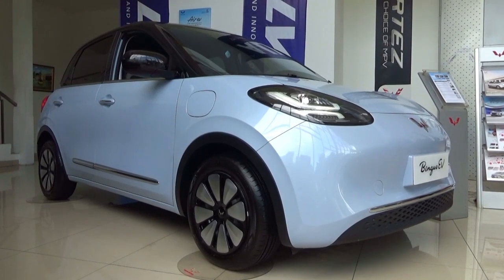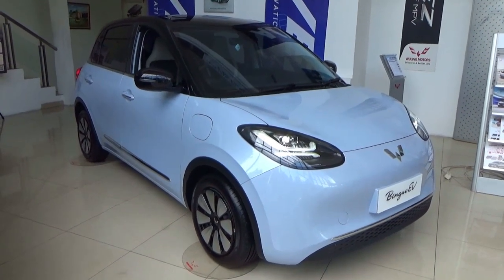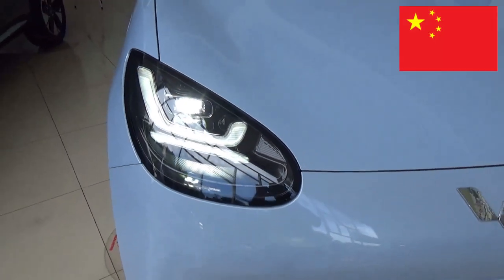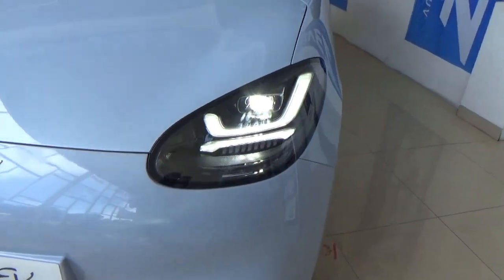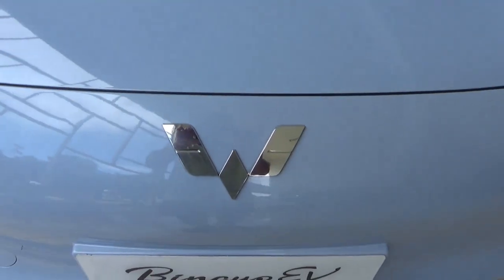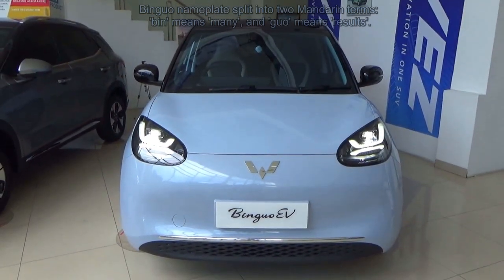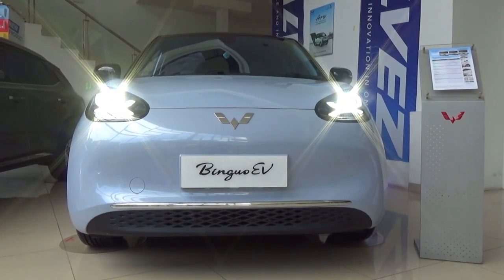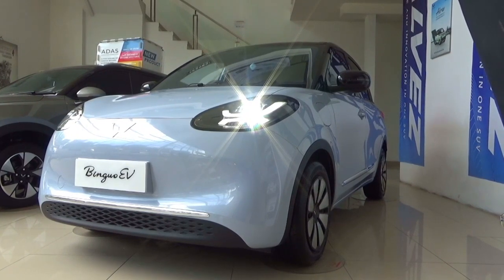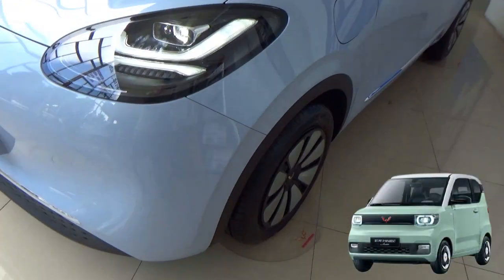In February 2023, Wuling unveiled a subcompact or B-segment 5-door hatchback called the Bingo EV, with sales starting the next month in China. The name Bingo is used to express happiness and satisfaction, and is also derived from two Mandarin terms which, when combined, mean many results. Speaking of platform, the Bingo is based on the SEMW Global Small Electric Vehicle Platform, made for small electric cars like the Air EV and the Hongguang Mini EV.